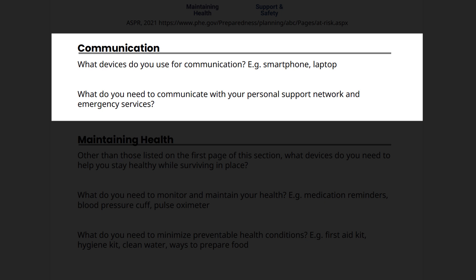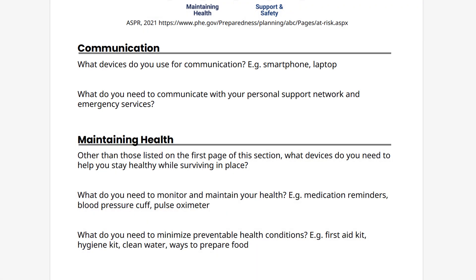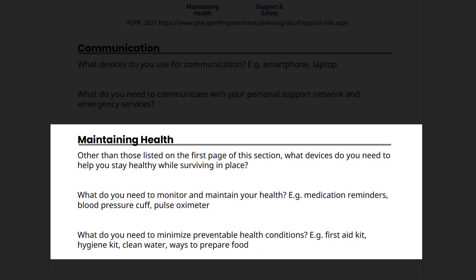What types of devices do you use for communication? For example, will you need to charge your smartphone or laptop? What do you need to communicate with your personal support network and emergency services? Next, M stands for maintaining health. Are there any devices you need to help you stay healthy while surviving in place? Do you use things like medication reminders, a blood pressure cuff, a pulse oximeter, or a smart health watch? What do you need to minimize preventable health conditions? For example, do you have a first aid kit, hygiene kit, access to clean water, and ways to prepare food during a power outage?